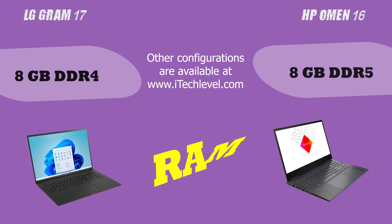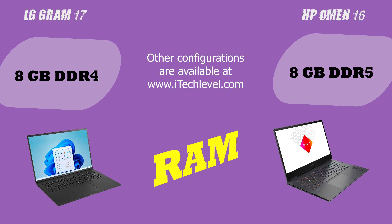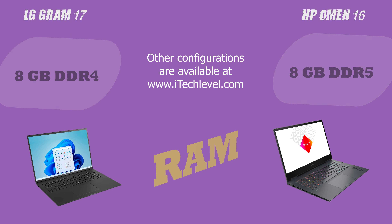However, it's important to note that there are many other factors to consider when evaluating a laptop's performance, such as portability, design, and price.